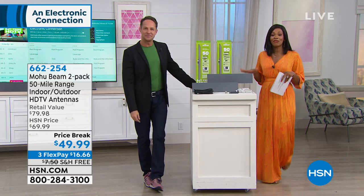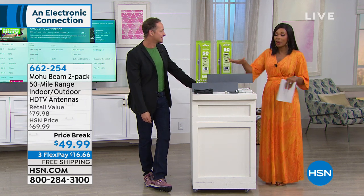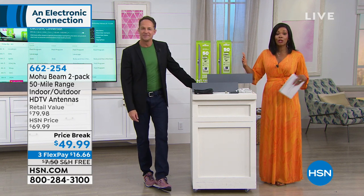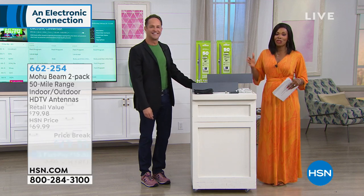We wanted to start off the show right here because if you're up and getting your day started, you're probably thinking, 'I would love to save that money.' Go ahead and pick these up. You can call us or go to hsn.com. If this is the first purchase you ever make at HSN, you'll be so glad you did.